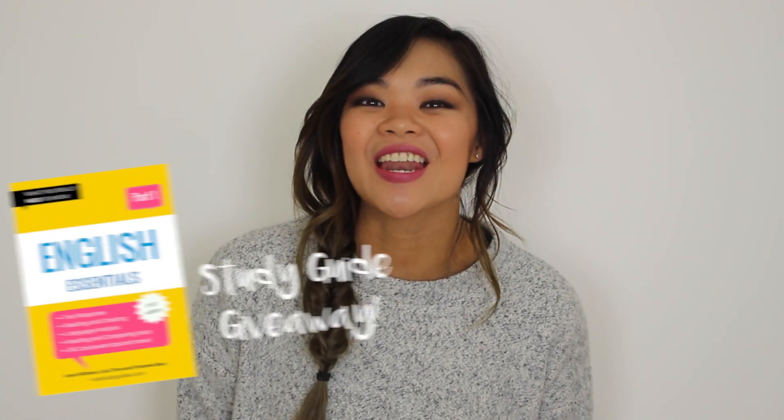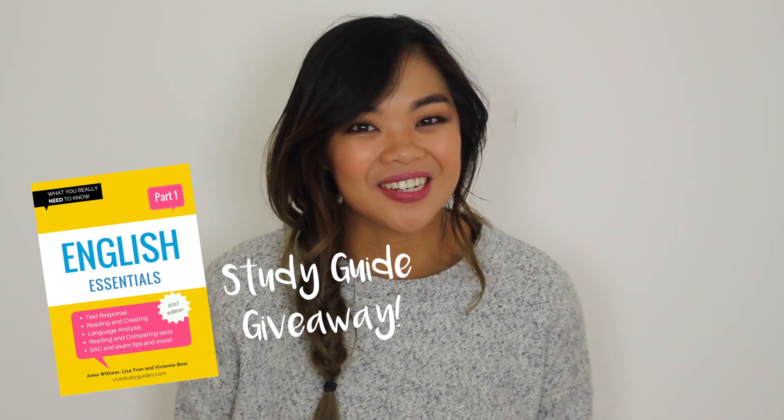Hey guys, I'm Lisa and today we're going to be talking about 10 tips that I have for you for time management. If you joined in on a competition last week, then I have the results at the very end of this video, so keep watching. I've also got a special offer for all of my viewers, so I'm really excited to share it with you. So let's just get started.